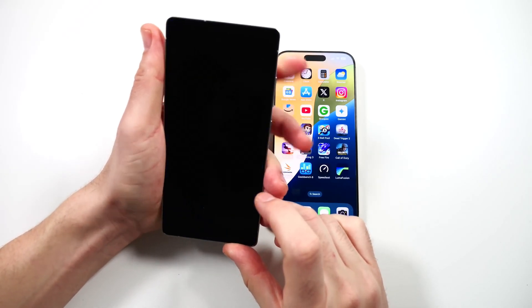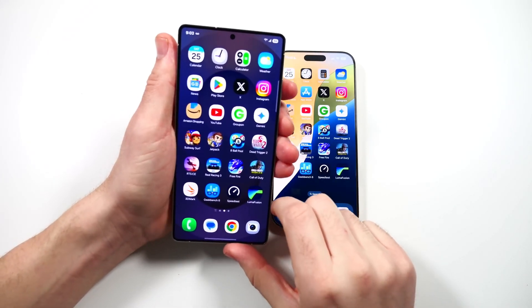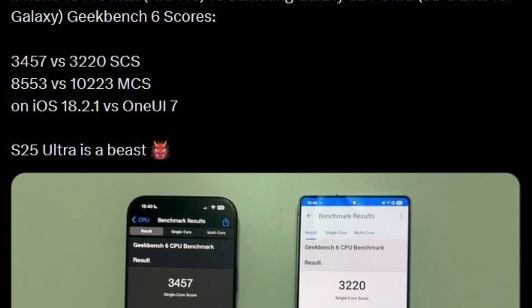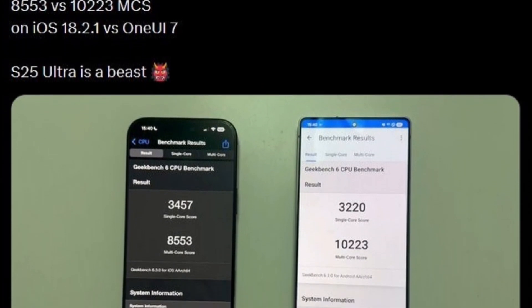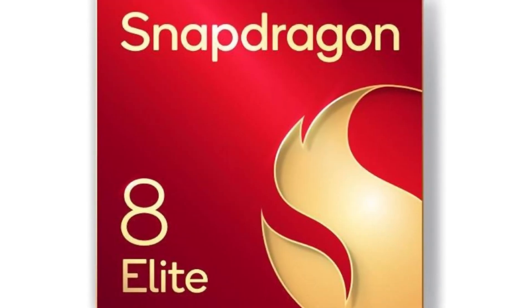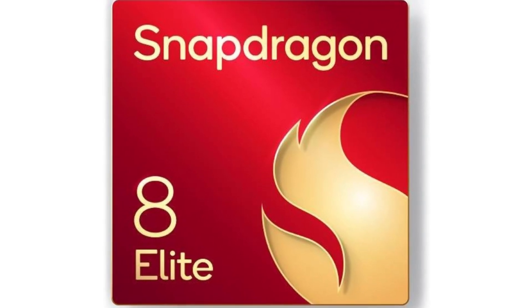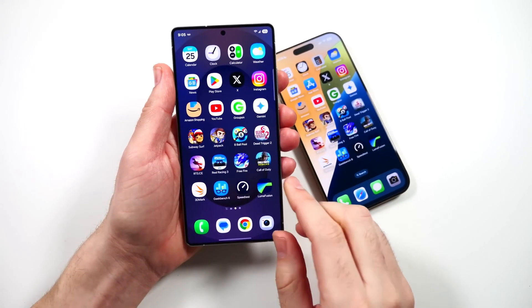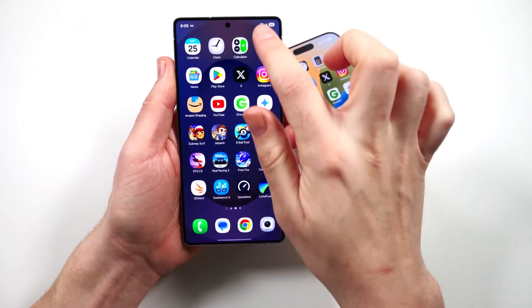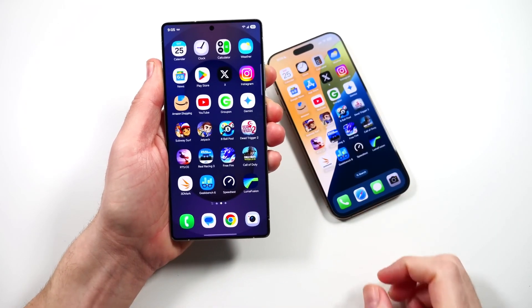When we switch to multi-core performance, the tables turn dramatically. The Galaxy S25 Ultra dominates in this area, achieving an outstanding score of 10,223, far surpassing the iPhone 16 Pro Max's score of 8553. This performance gap highlights the power of the Snapdragon 8 Elite for Galaxy processor when handling demanding multitasking and intensive tasks like gaming and video editing. The significant advantage Samsung holds in multi-core processing showcases its capability to juggle several tasks simultaneously, making it the clear choice for power users.